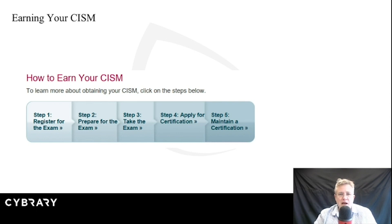Go register for the exam — actually, you guys go register right now. All right, maybe not. Step two: prepare for the exam. My goal with this course and with the material I give you is to help you prepare for this exam.